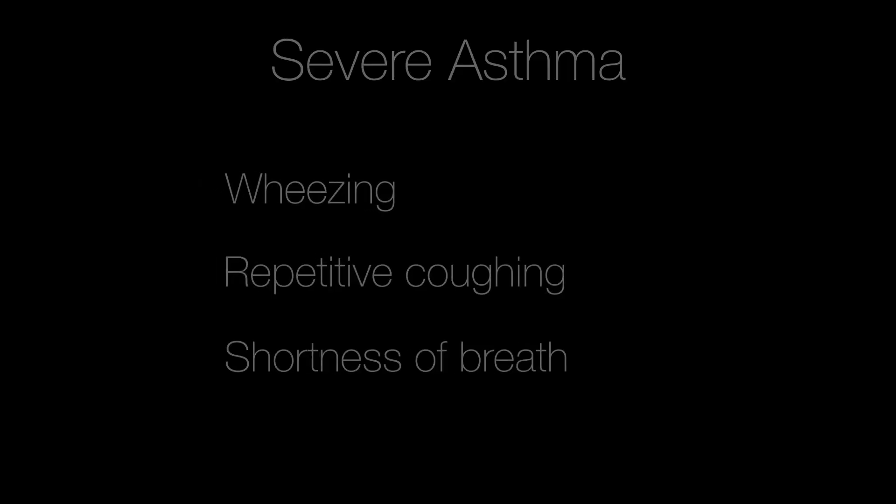Often healthcare providers are nervous about administering epinephrine to elderly patients because of their history of high blood pressure or heart disease. I want to reiterate: it is very important to give this medication if they are in anaphylaxis. But if you are worried, consider a physician consult. Another indication for giving epinephrine is a patient experiencing severe asthma — wheezing, repetitive coughing, shortness of breath. If you are treating a patient with severe asthma, it is mandatory that you do a physician consult before administering epinephrine.